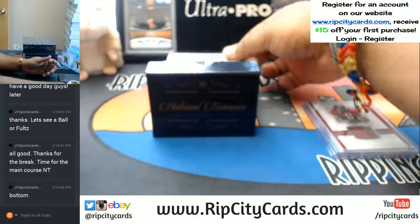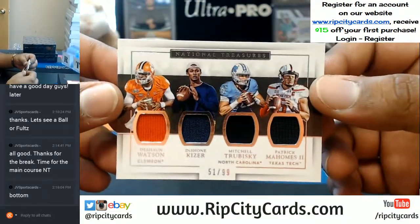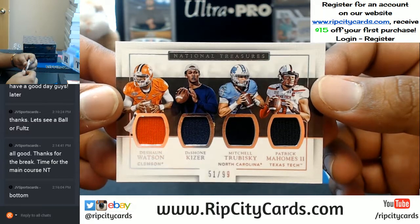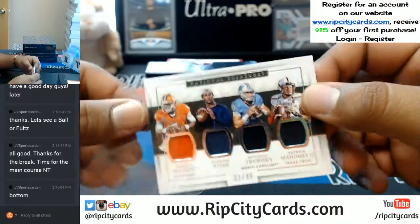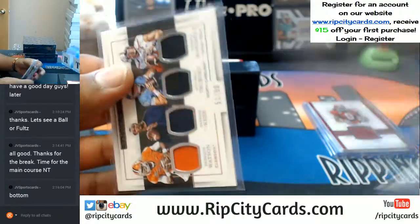What else we got here? Going to the one spot — it's going all to you. 51 of 99, quad relic: Deshaun Watson, Deshaun Kaiser, Mitchell Trubisky, and Patrick Mahomes. They scored a touchdown, didn't they? I knew it. Classic Dolphins.